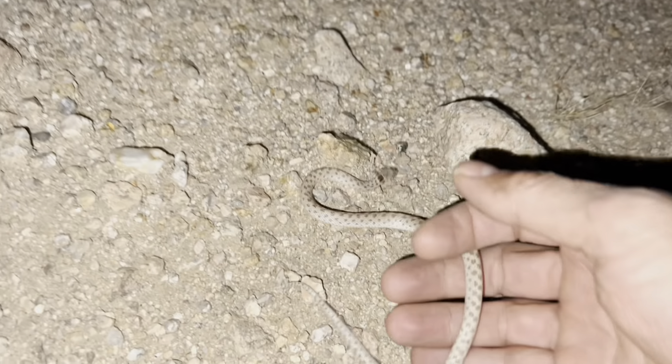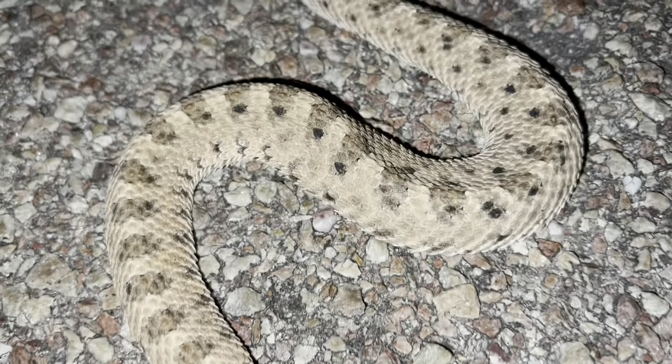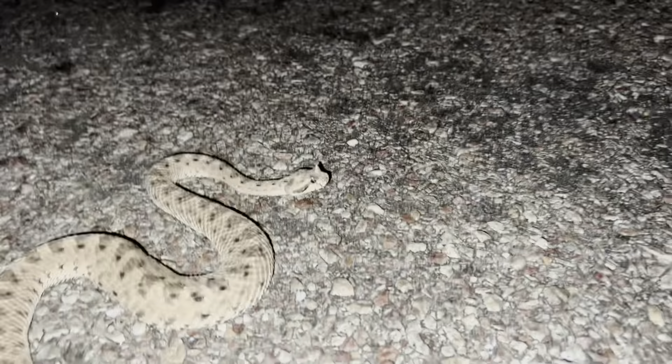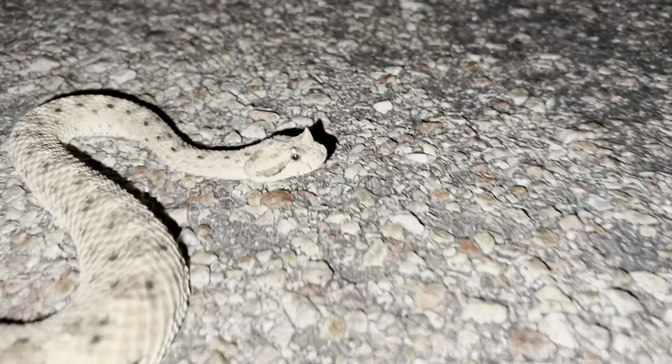Anyway, there he is. I'm going to let him go and get him off the street. Hey guys, I got another one — looks like my fourth one of the night. I was just on my way out. That's a good adult sized sidewinder. That is a full adult. He's thick. Nice rattle on him. Nice little pattern. And look at the horns on this guy — look at those horns. So cool.